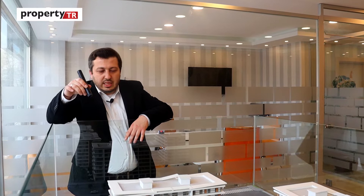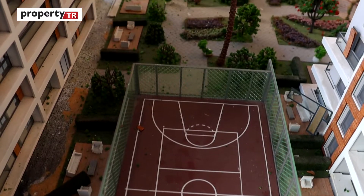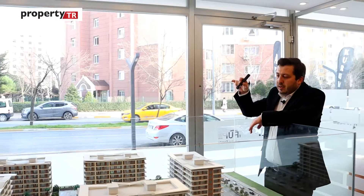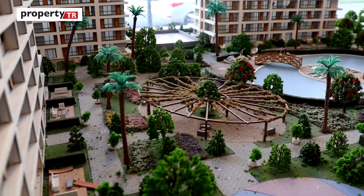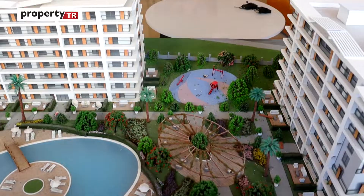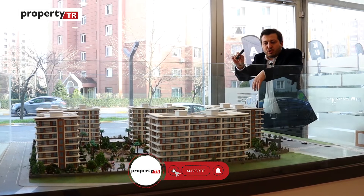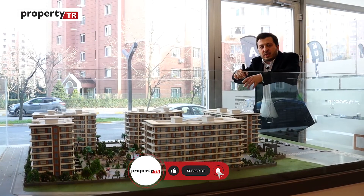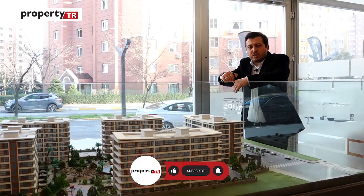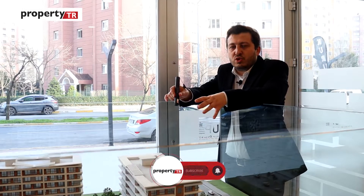Let me introduce the landscape. There is an open swimming pool, a basketball court, and a tennis court. Most of the central area is green space, and there is also a playground for kids. Just underneath A2 block there will be a Turkish bath, fitness center, and steam bath — separated for women and men. These are the social facilities the project offers.